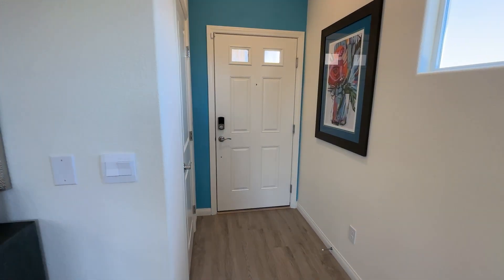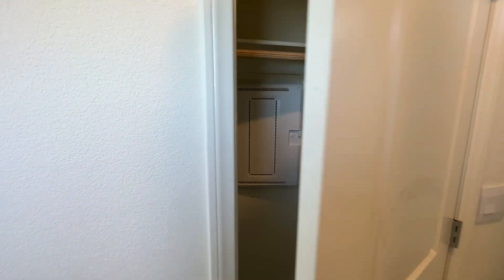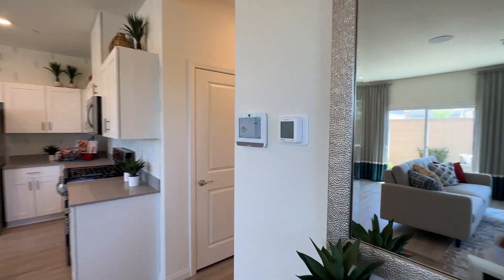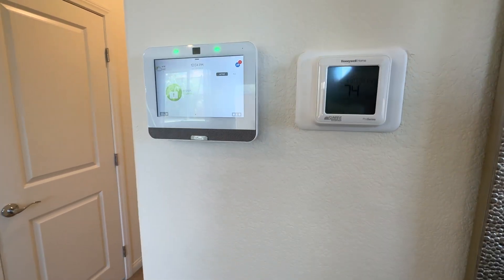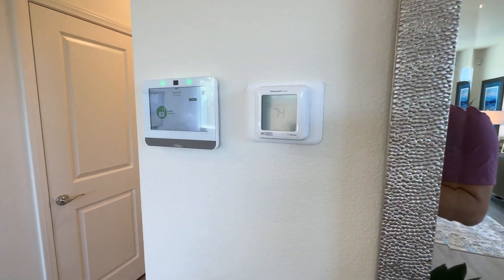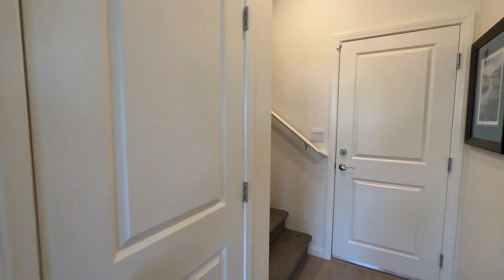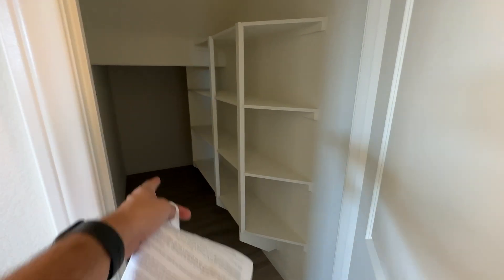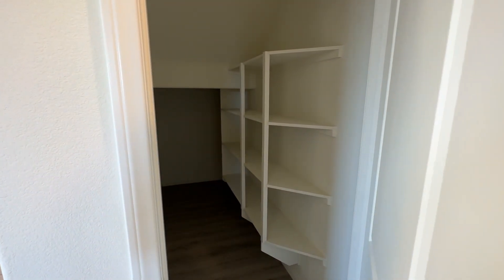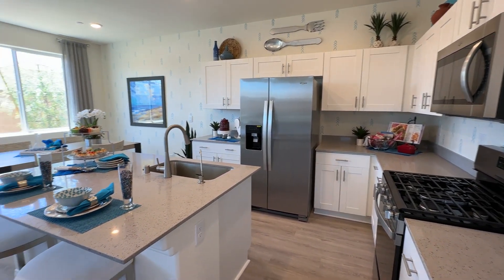We also have a coat closet, a smart panel, and it comes with a security system — all set up. You can call ADT to activate your system and negotiate with them. Your thermostat is going to be a Honeywell Home. There's a pantry underneath the stairs — a good size — with storage also in the back wrapping around underneath the stairs. It comes with a side-by-side Whirlpool refrigerator, which is about $1,400 if you were to buy it new, so it's nice that it's already included.